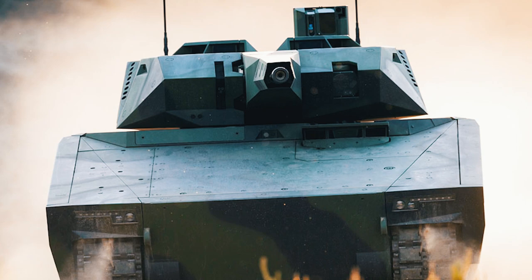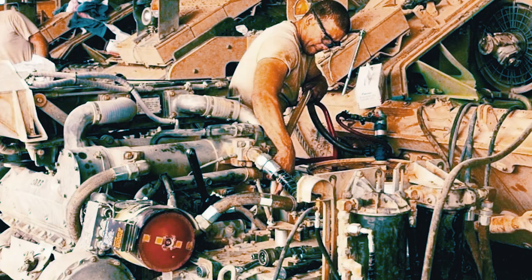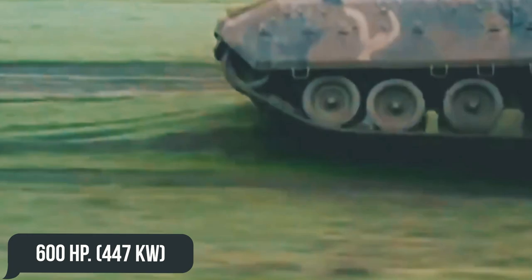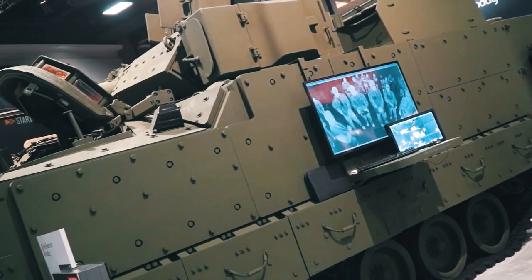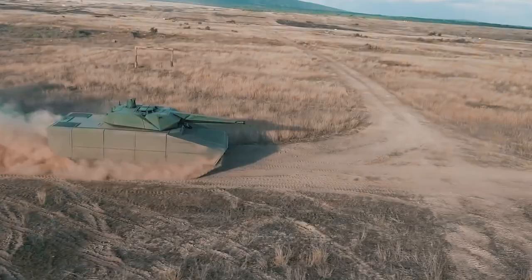Naturally, such a futuristic system cannot be left without a decent engine either. Here, we have an improved version of the one placed in the Bradley M2A4 modification from 2018. Earlier versions of the BMP had to make do with the 8-cylinder diesel engine from Cummins, the VTA-903T, which boasts power of about 600 horsepower, or 447 kilowatts, introduced back in 1988. Let's not forget about modularity either, which implies the possibility of continuous modernization of this machine, utilizing the latest technologies available during its service life, which is set at more than 20 to 30 years.